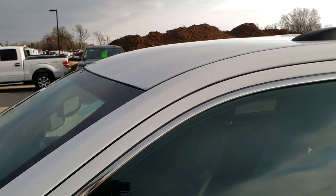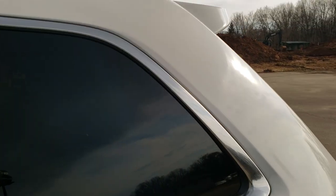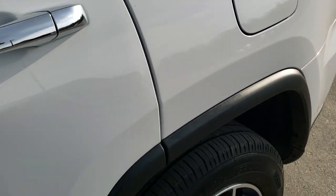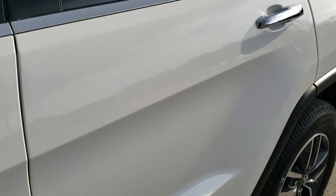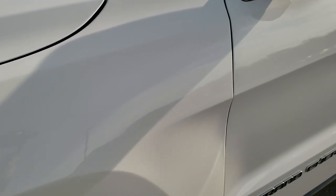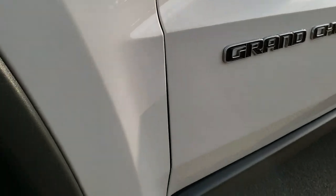Bright white is the color. We shoot all of our videos in 1080p, 60 frames per second. So if you have HD capabilities on your computer, tablet, or smartphone device, I highly recommend turning them on right now because it's definitely your best way to ensure the quality and condition of the vehicle before seeing it in person.